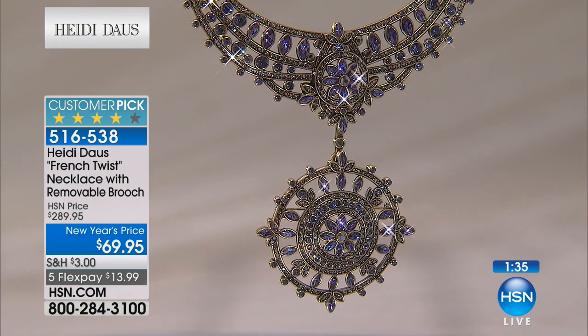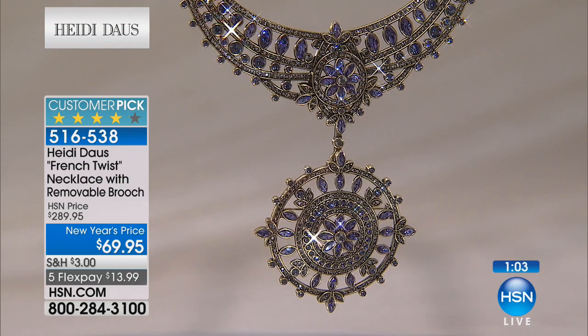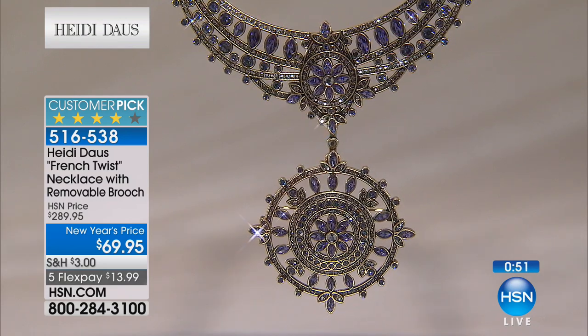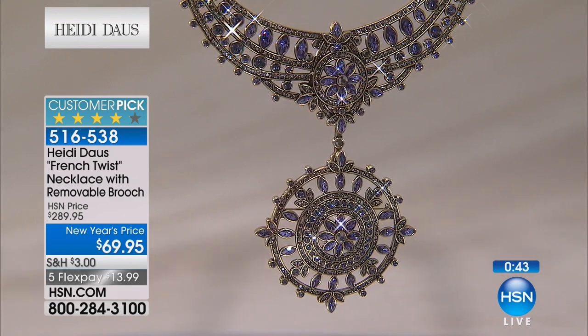Let's say hi to Rachel calling from Rhode Island, who just bought the Dragonfly pin — she got it right on time with about 30 remaining. 'Oh Heidi, I'm so glad to talk to you. What you're showing right now with the French Twist — I have it! I cannot believe the compliments I get when I wear it. I wore it one night and at least three or four people asked where I got it. I also wore the brooch separately with a scarf, and at Christmas time with your ropes.' That flexibility is just wonderful.